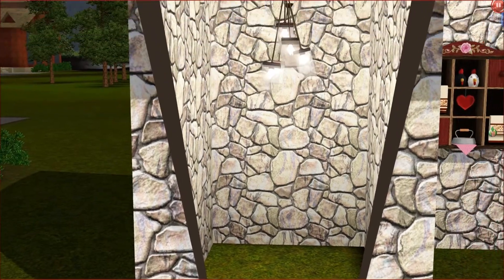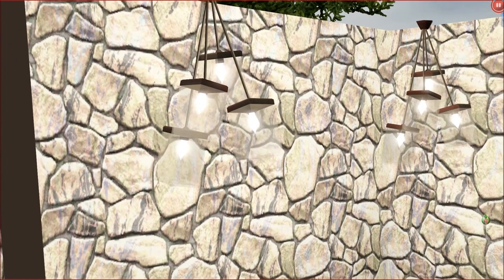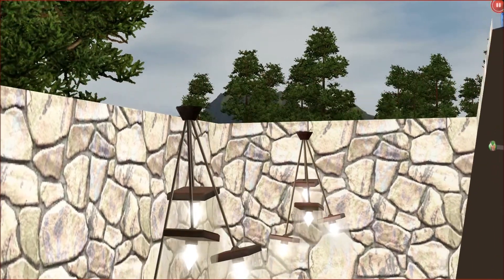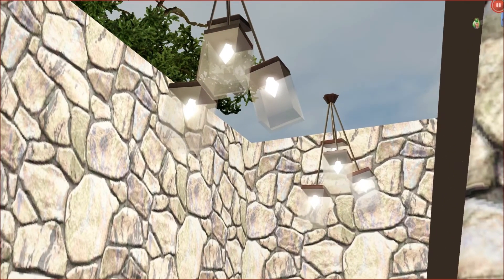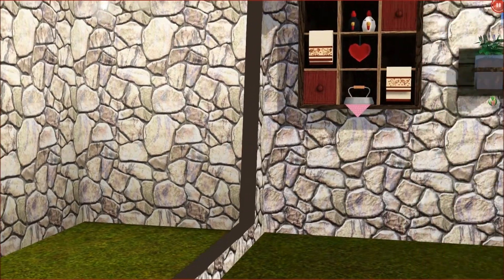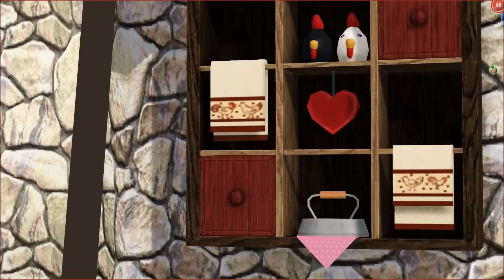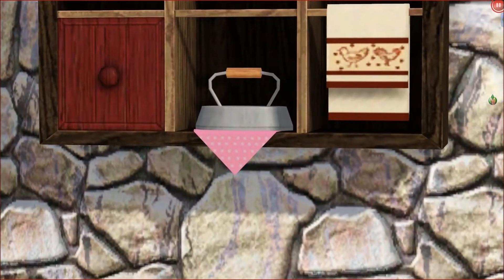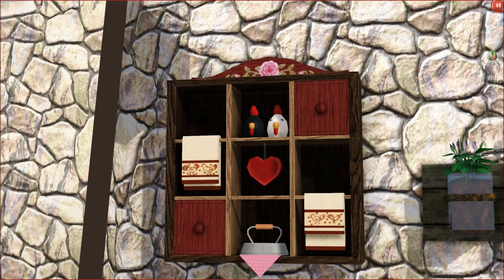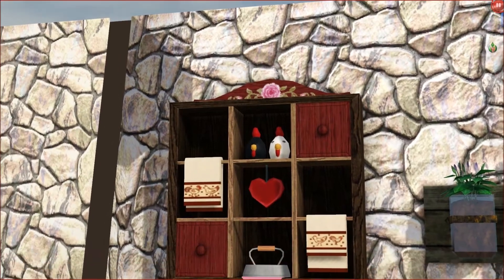First of all, over here we have some lights and I think they're very pretty lights — quite modern, very simple, but I like them. And then coming over here we have this very cute shelf. It's got some towels, an iron thing, a love hat, and some chickens. Very cute, and I love the flower detailing — I really like that.